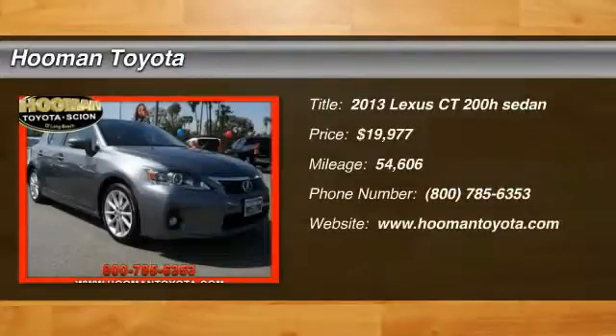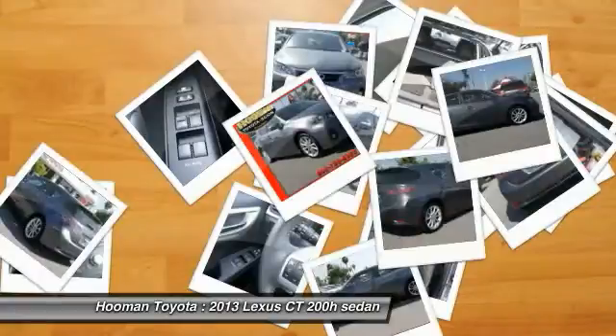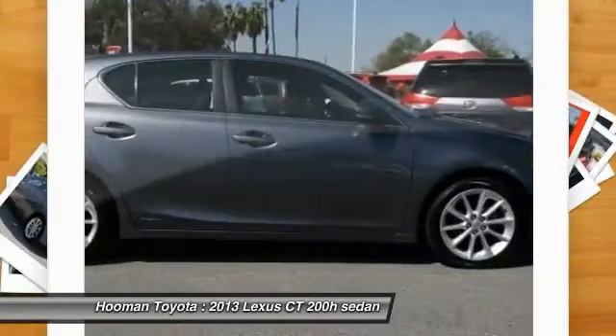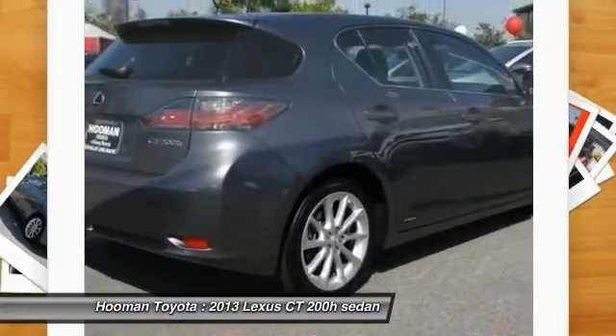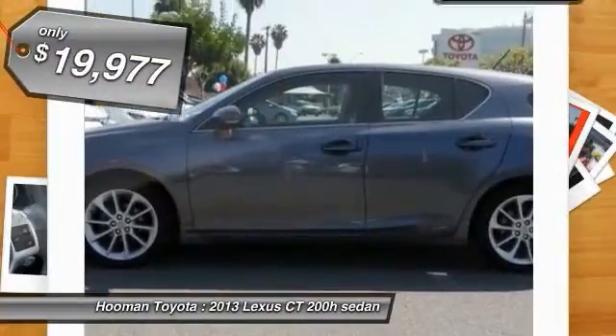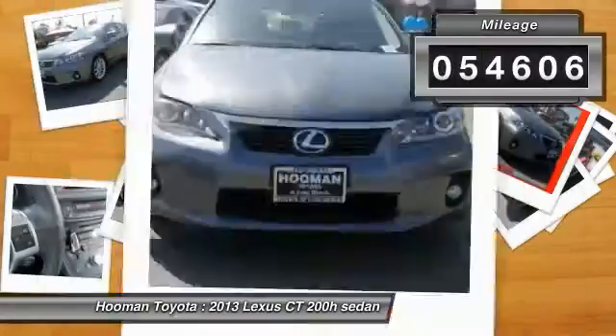The 2013 CT200H. The Lexus CT200 hybrid pairs exceptional fuel efficiency and superior handling ability with aggressive styling to create a luxury hybrid vehicle that looks great and handles even better. Going green never felt and looked so good, and is priced below $20,000. This vehicle has less than 55,000 miles.